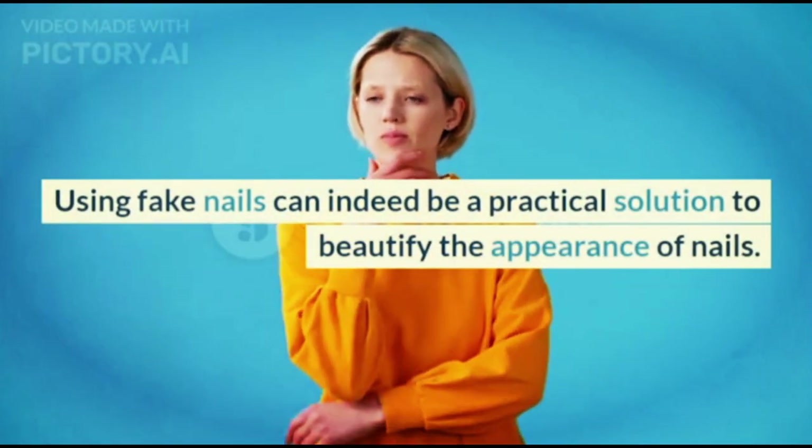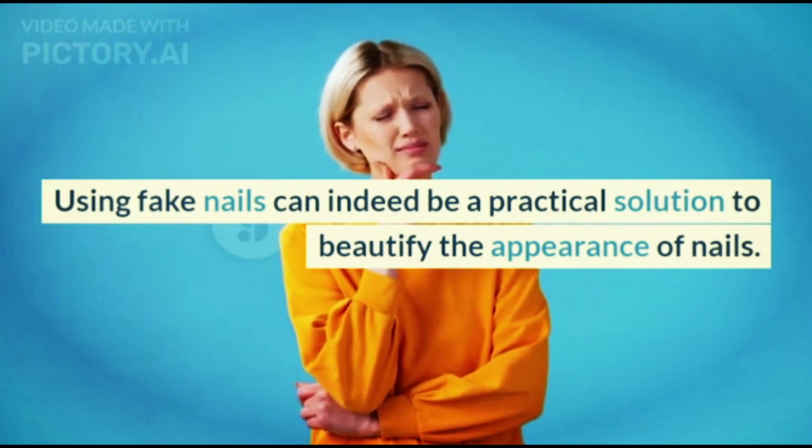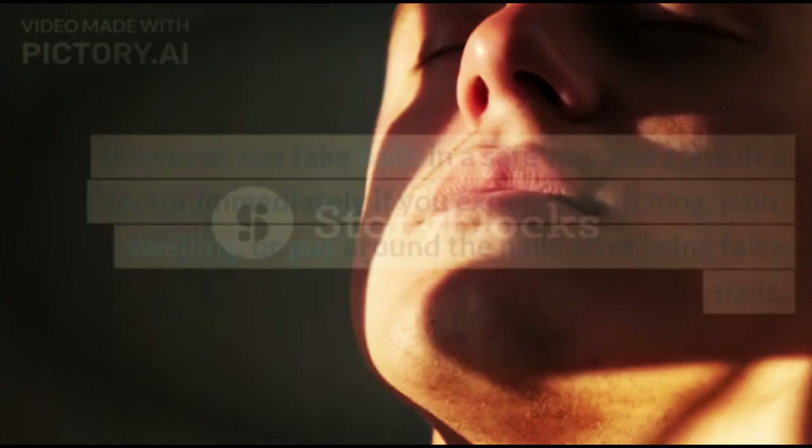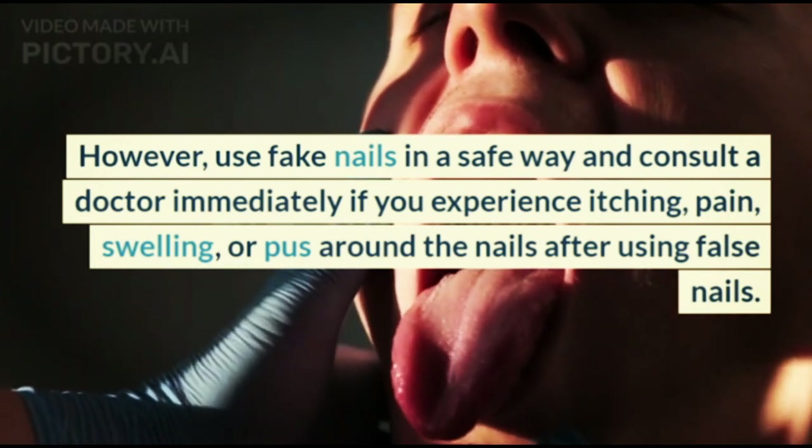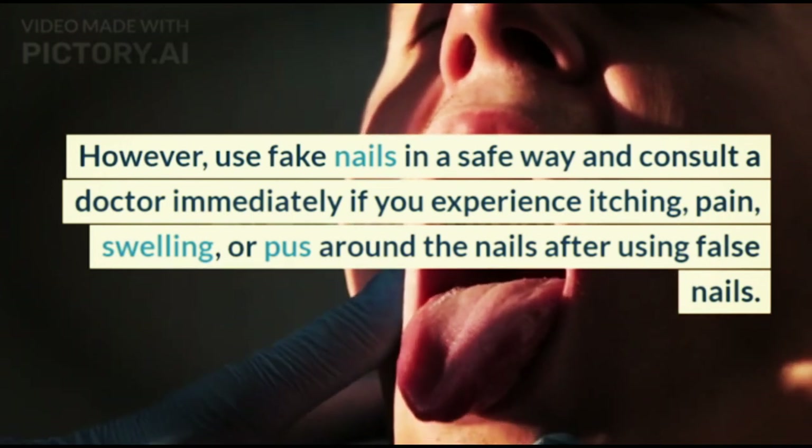Using fake nails can be a practical solution to beautify the appearance of nails. However, use fake nails in a safe way and consult a doctor immediately if you experience itching, pain, swelling, or pus around the nails after using false nails.